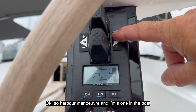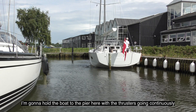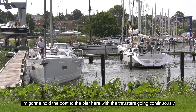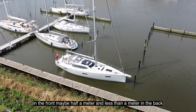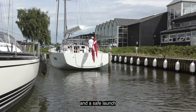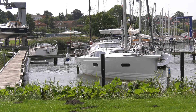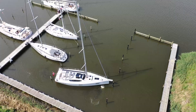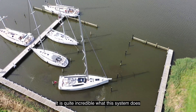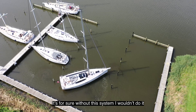It's so convenient — I'm a big fan of it. So, harbour manoeuvre and I'm alone on the boat. I'm going to hold the boat to the pier here with the thrusters going continuously. Not much space in the front — maybe half a meter — and less than a meter in the back. And a safe launch.